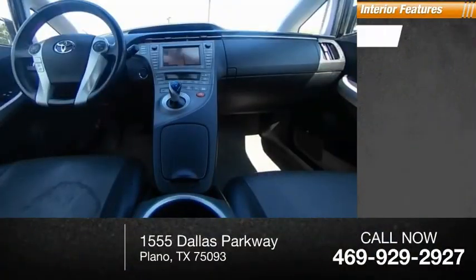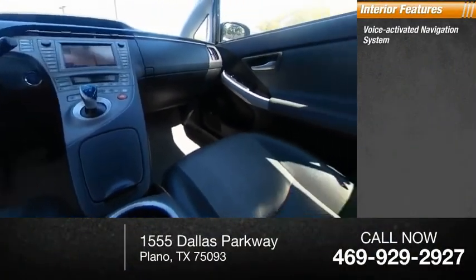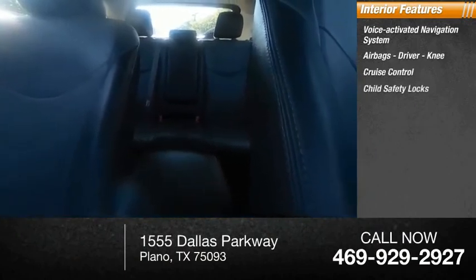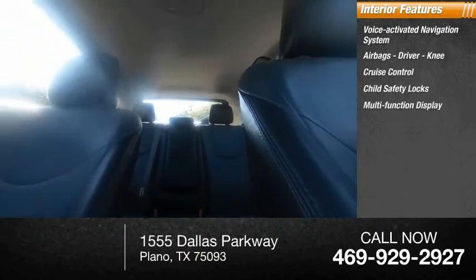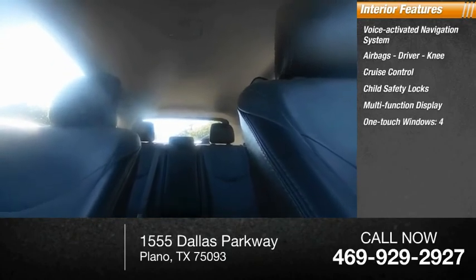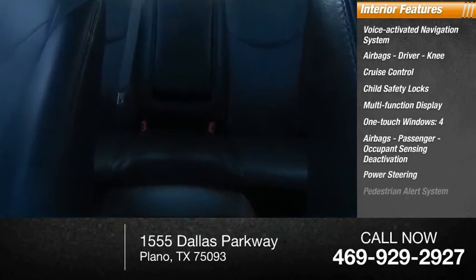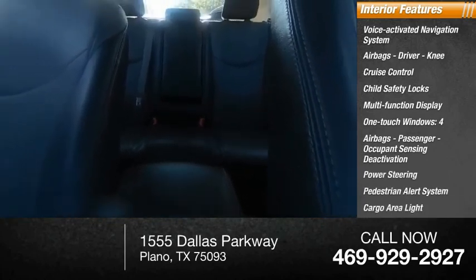Inside you'll find a voice-activated navigation system, airbags including driver, knee, and passenger, occupant sensing deactivation, cruise control, child safety locks, multifunction display, one-touch windows, four airbags, power steering, pedestrian alert system, and cargo area light.